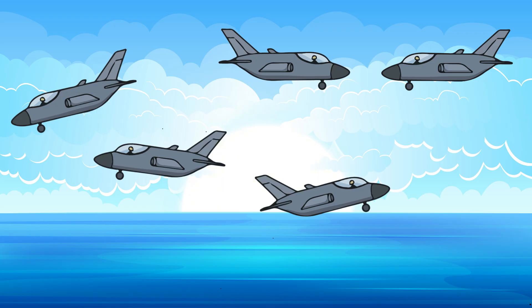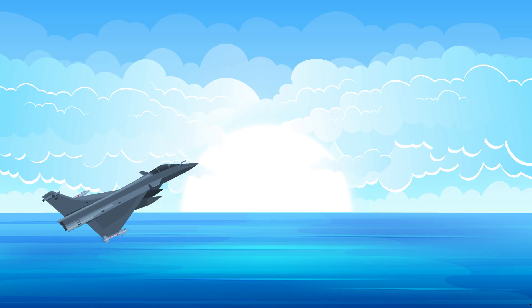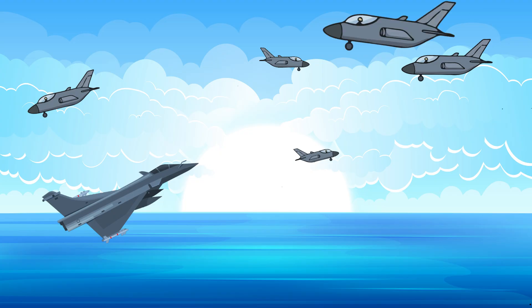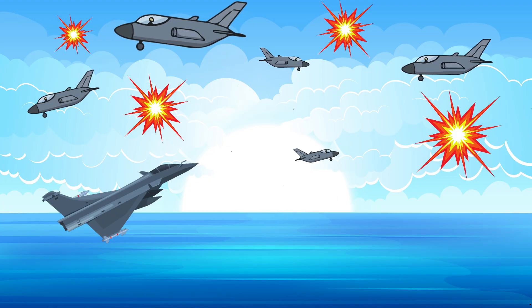Sirens are going off, and soldiers rush to man the anti-aircraft guns. Up above, one jet is changing the whole battle. But there are more than three hundred enemy planes in the air, and no amount of technology can be everywhere at once. The jet is fast, but there is only one. As it spins, it chases fighters up high, but more bombers get through down low.